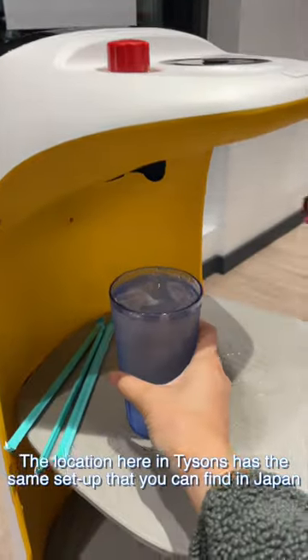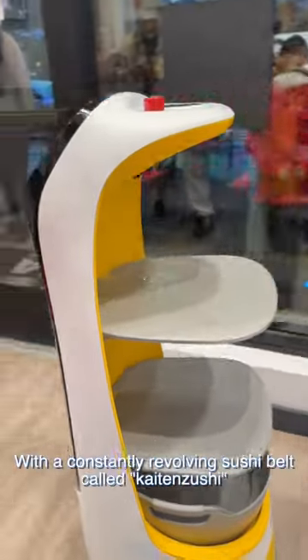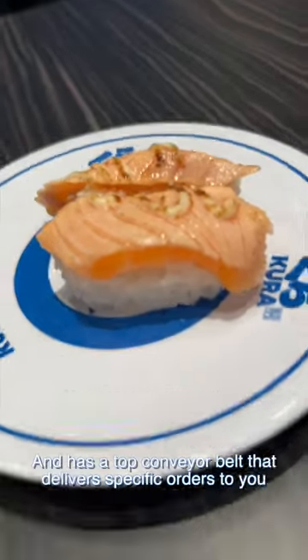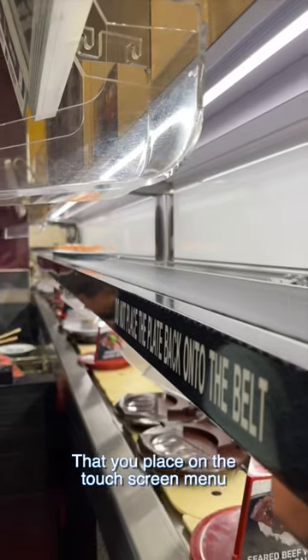The location here in Taisons has the same setup as the locations you can find in Japan, with a constantly revolving sushi belt called Kaitenzushi, and a top conveyor belt that delivers specific orders directly to you that you place on the touchscreen menu.